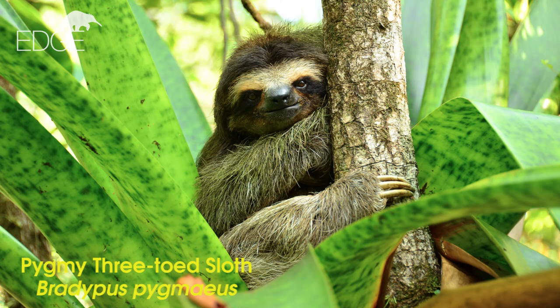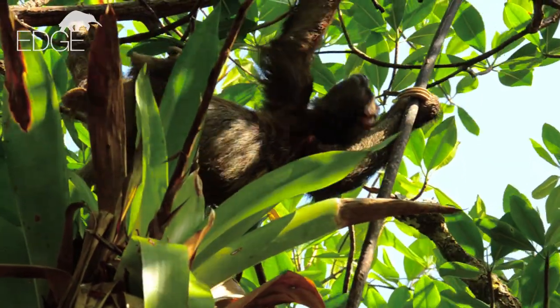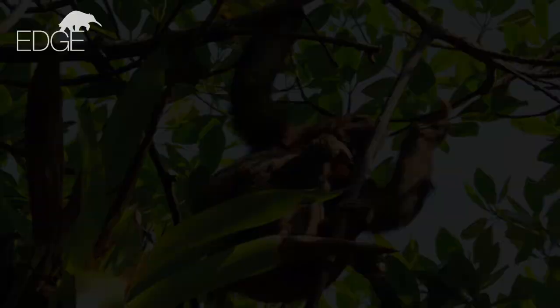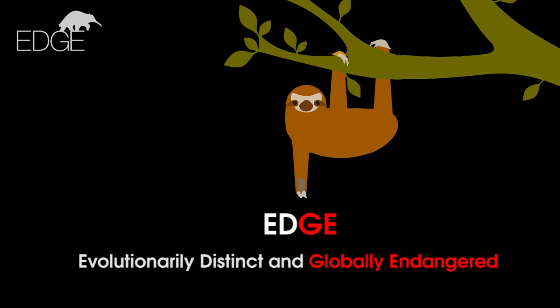The pygmy three-toed sloth is the smallest of the sloths, around 30% smaller than its closest relative, the three-toed sloth. It was only described by scientists in 2001. The pygmy sloth is an EDGE species — that means it's evolutionarily distinct and globally endangered.